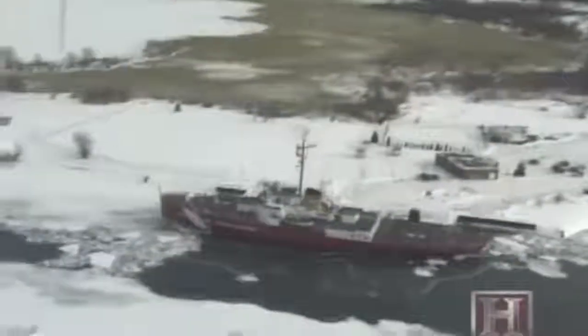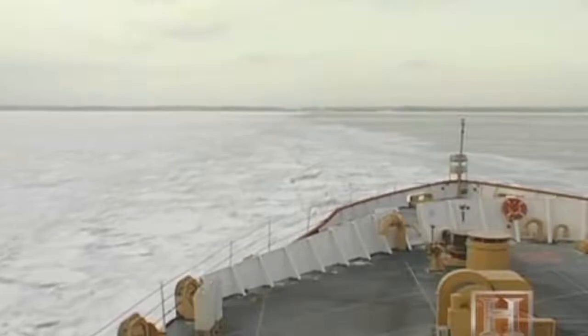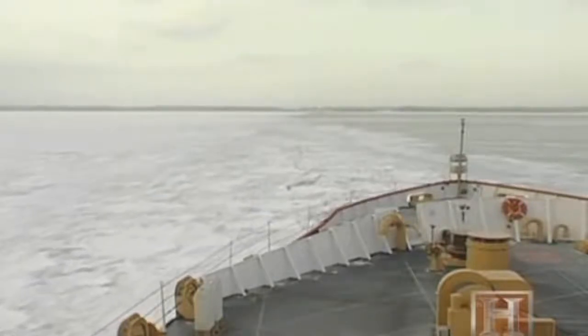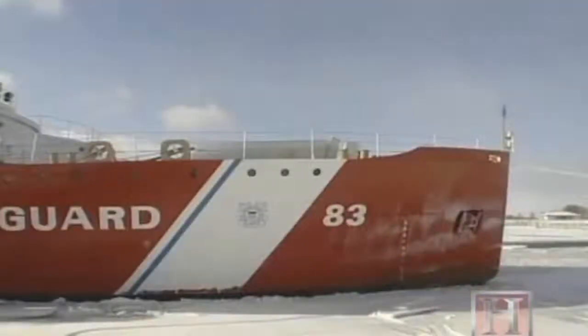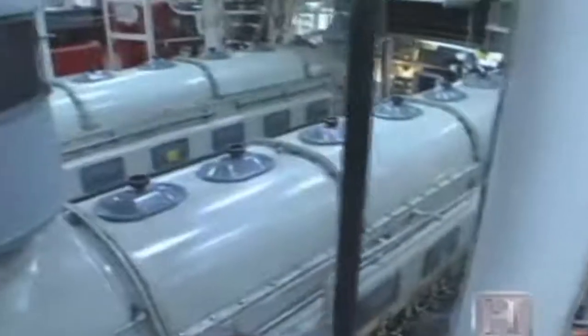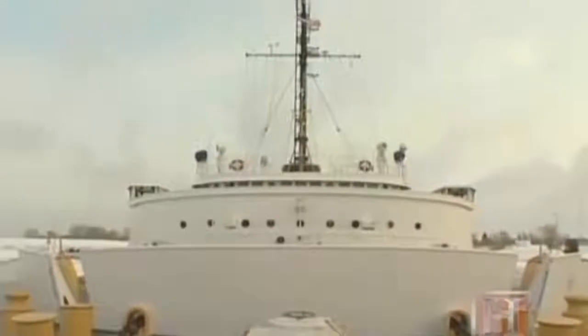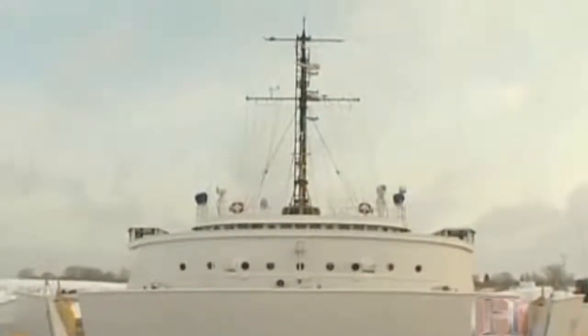The 290-foot U.S. Coast Guard cutter Mackinac has been charged with keeping these supply lines open. With her reinforced hull, spoon-shaped bow, and mighty 10,000 horsepower diesel-electric engines, the Mackinac has been designed for one purpose: icebreaking.